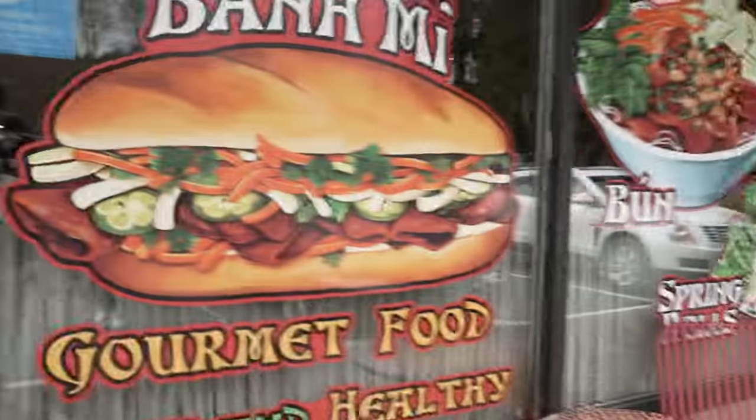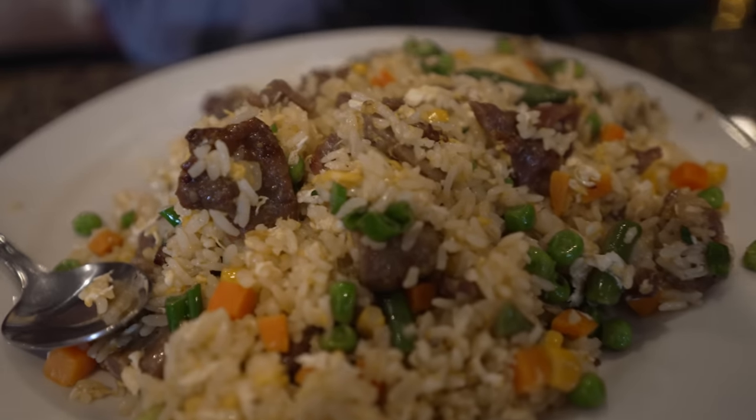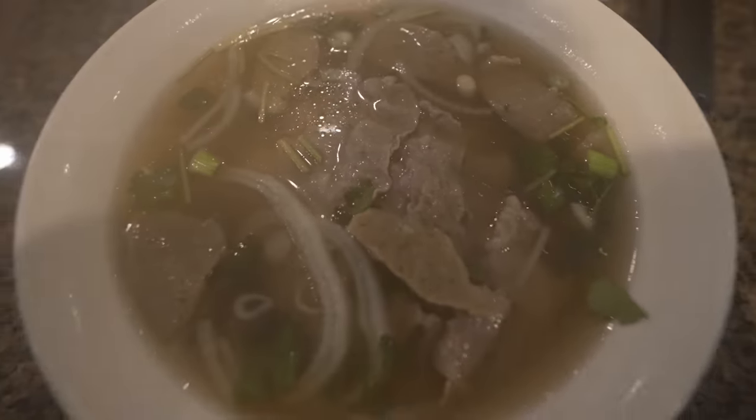Time to eat some pho, dog. Some ASMR for you guys. All done — unsolicited ASMR.